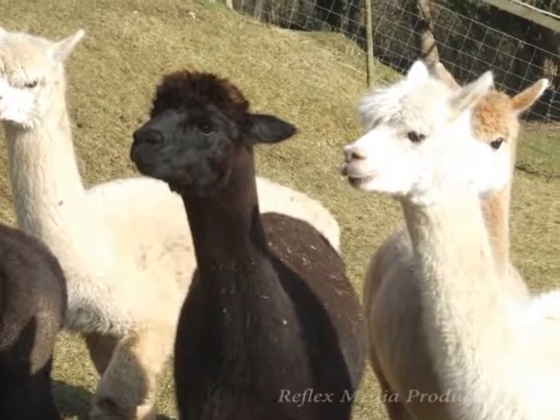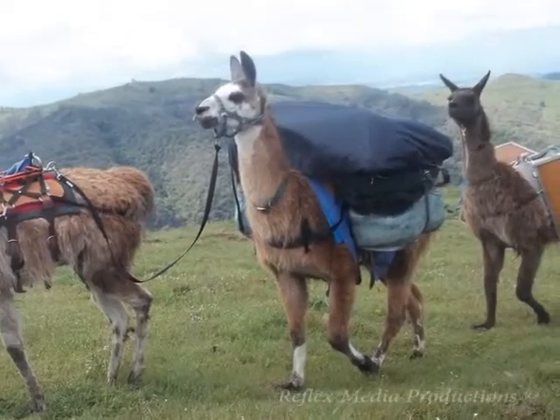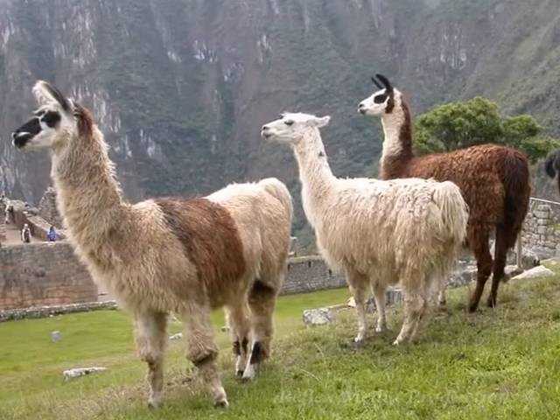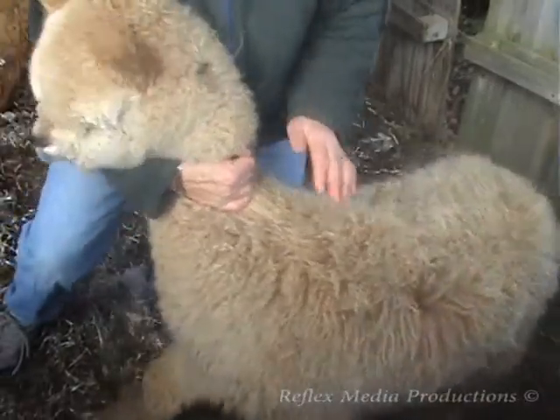Alpacas are bred for their fine soft hollow fibre, unlike their cousin the llamas, which are bred for carrying loads. Llamas have shaggy coats with thick guard hair from which you can't create a fine soft yarn. The alpacas have less guard hair than the llamas and much more hollow fibre, which is great for making yarn.